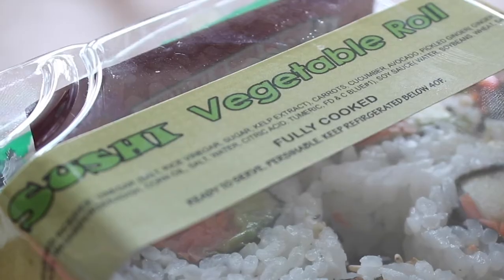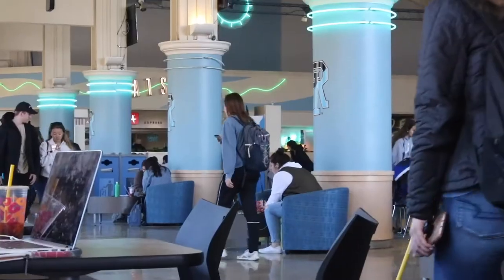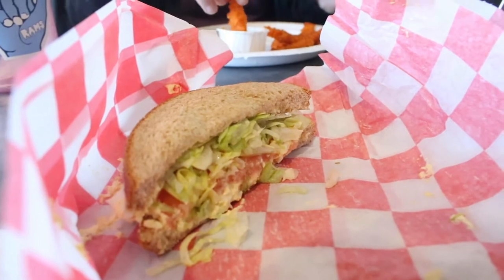If you don't eat fish, no worries. You can also get my personal favorite, a veggie roll. If you have combo swipes and you're really hungry, the best place to go is Ramsden. This hub for eating, working, or meeting up with friends has a whole host of combo swipe options.